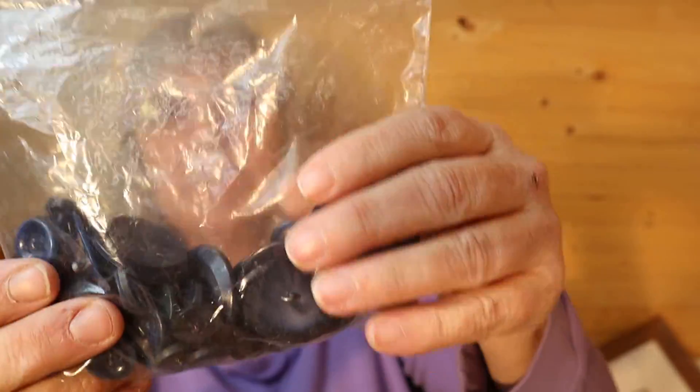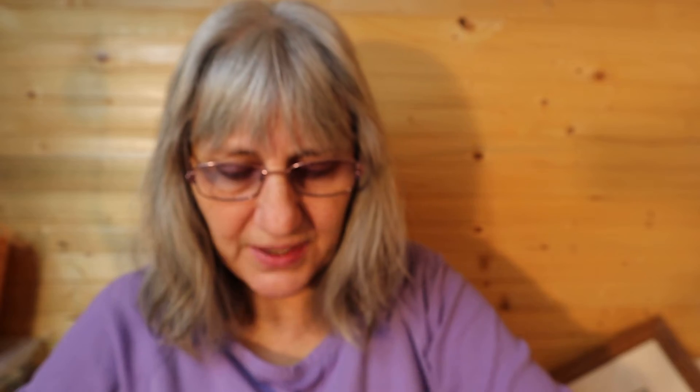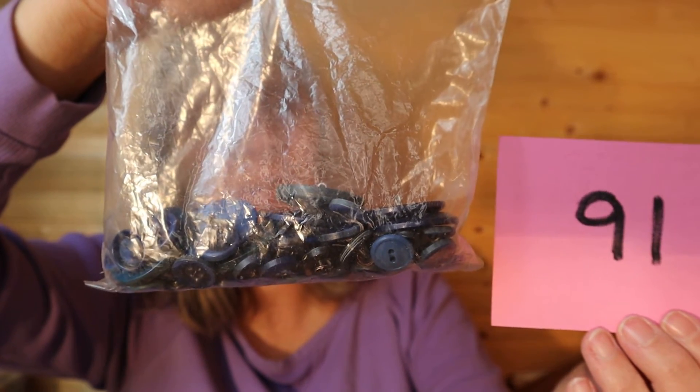I have some vintage blue buttons. These are the navy blue ones — some are large, some are small. These ones have stripes on them. Aren't they gorgeous with the metal back? And then smaller ones, but there is quite a few in here. So it is $6, number 91 for the navy blue.